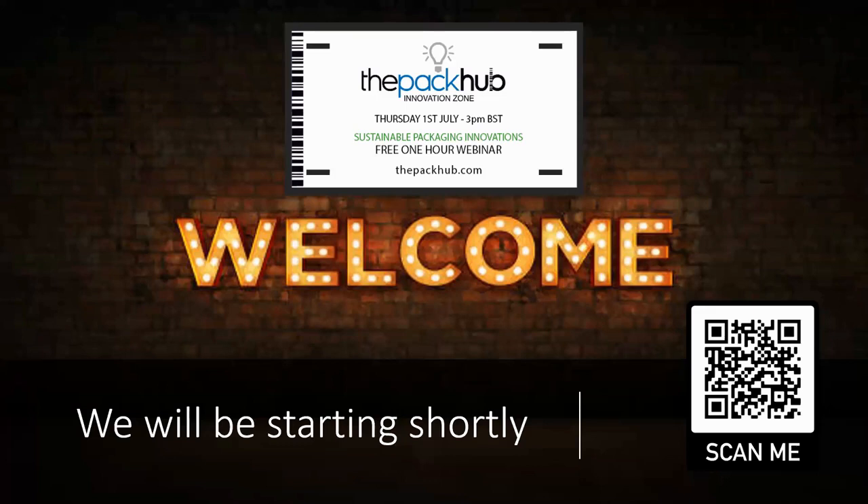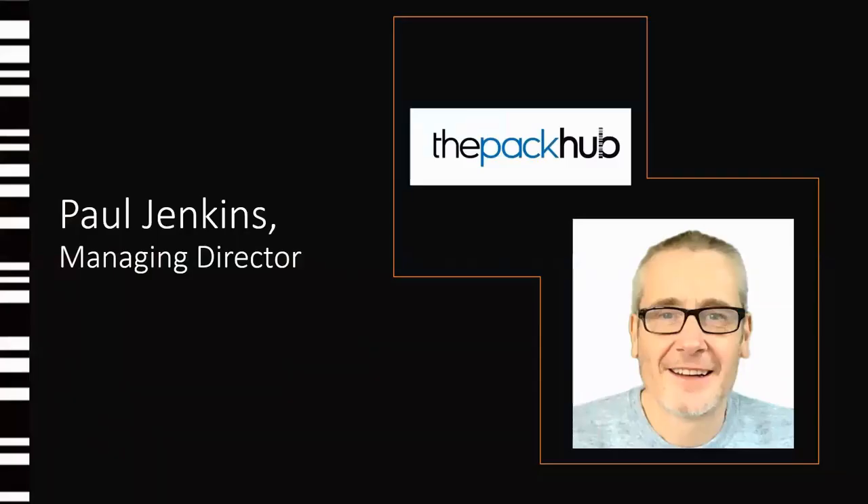Hello, a very warm welcome to the Pack-Up's latest packaging trends webinar. My name is Paul Jenkins, I'm Managing Director of UK Packaging Innovation Consultancy, the Pack-Up, and I'm absolutely delighted you're able to join us today.